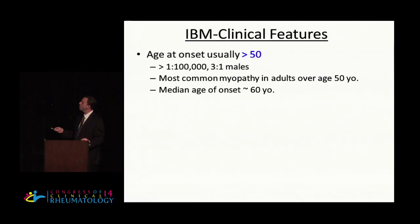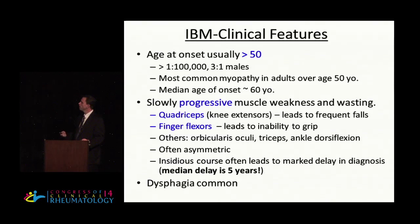Even though it's considered a rare disease, the incidence is still about 1 in 100,000, making it the most common muscle disease in adults over the age of 50. The clinical characteristics of IBM are one of a very slowly progressive muscle weakness and atrophy. And the classic pattern of involvement is...